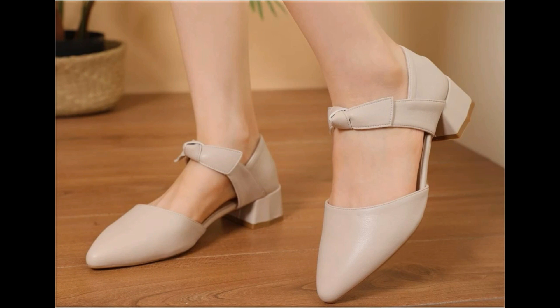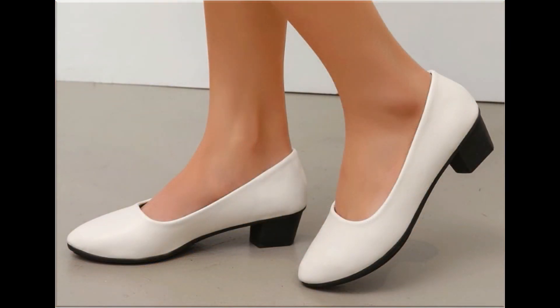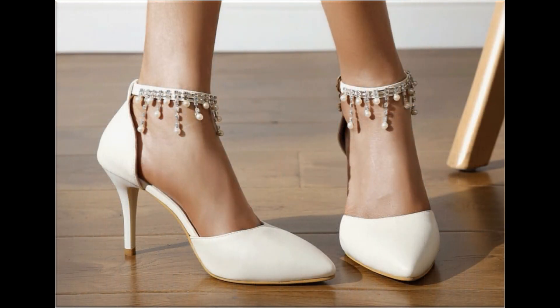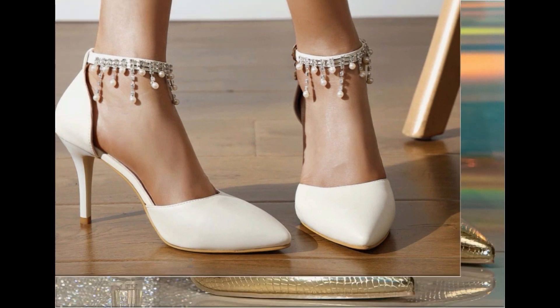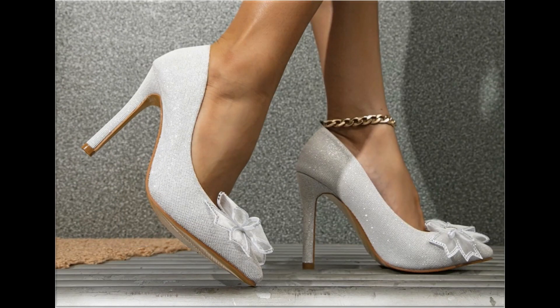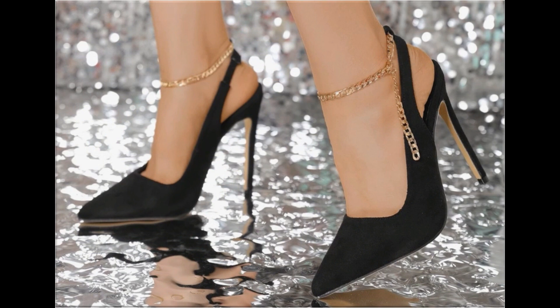All these designs and styles are introduced for you and launched at this time, so wherever you are, you can easily order a pair from this pretty collection. Make it part of your wardrobe and your outfit will perfectly match with these footwear designs. Slingback designs and beautiful chunky styles are also part of this beautiful collection.